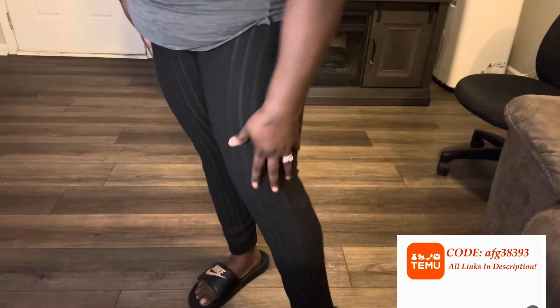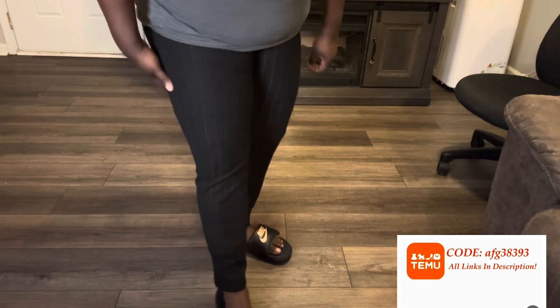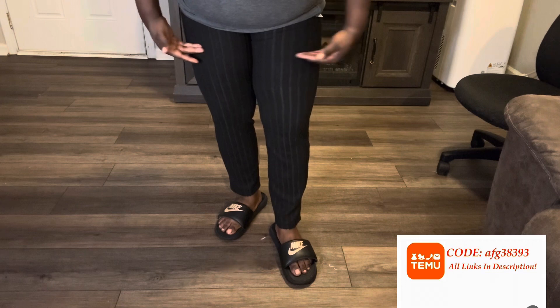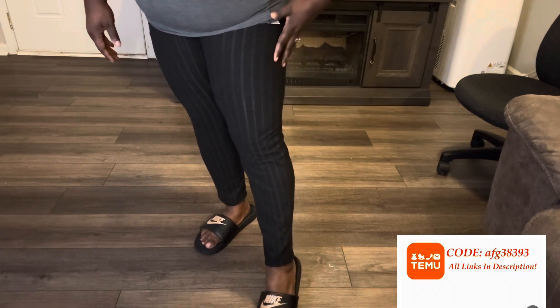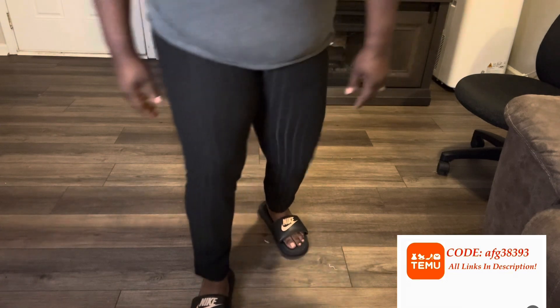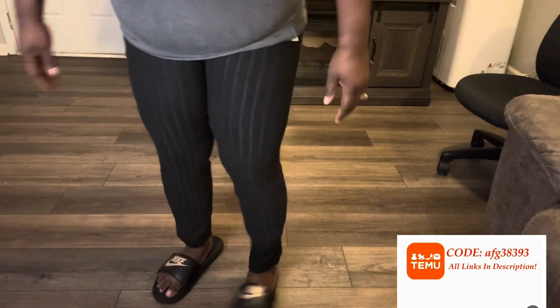Next are these tights I bought. They're ribbed and high-waisted so they come all the way up. I really like these — I'm going to try to find something to go with them. They're not too tight at the end, and I could definitely wear these with some sandals. They're a little thicker, so they're going to be kind of warm. I really did like these — they're really cute.